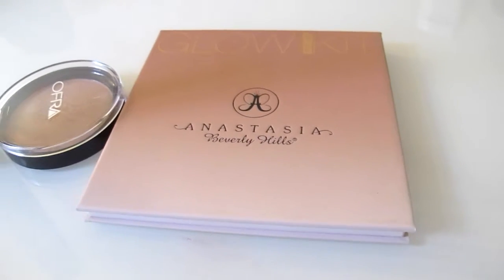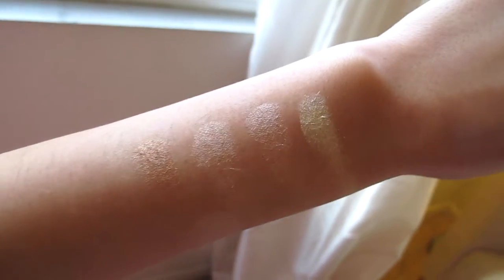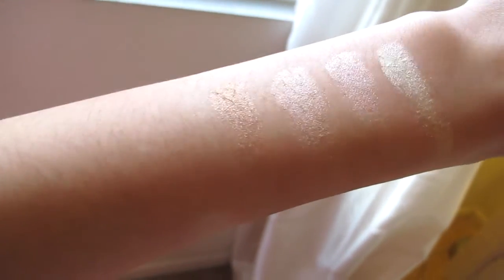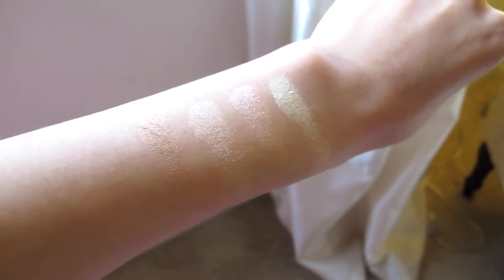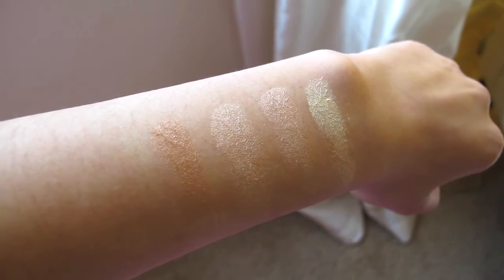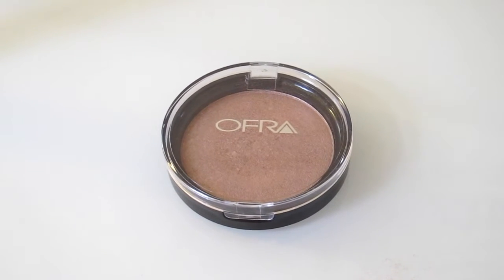These were the swatches of the Anastasia and this was the OFRA. What I'm trying to show you is that the color schemes are very different for both, but I personally think that the highlighter from OFRA is a lot more intense and shows better on the skin. I do like the Anastasia Glow Kit so much, but if you are going to invest in one, I would have to say OFRA — because it picks up on the skin a lot better. 'You Glow Girl' is just such an amazing buy and I definitely recommend it.